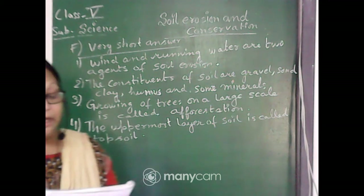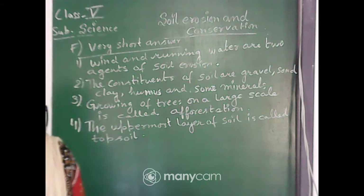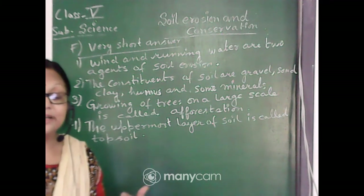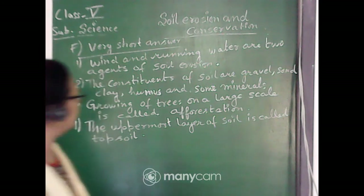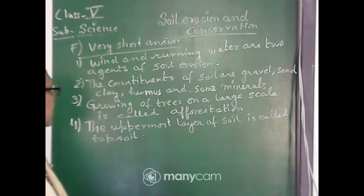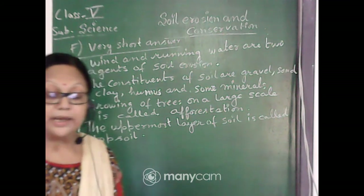We have completed the very short answers. Let me quickly repeat all four answers. One: wind and running water are the two agents of soil erosion. Two: the constituents of soil are gravel, sand, clay, humus, and some minerals. Three: growing of trees on a large scale is called afforestation. Four: the uppermost layer of the soil is called topsoil.